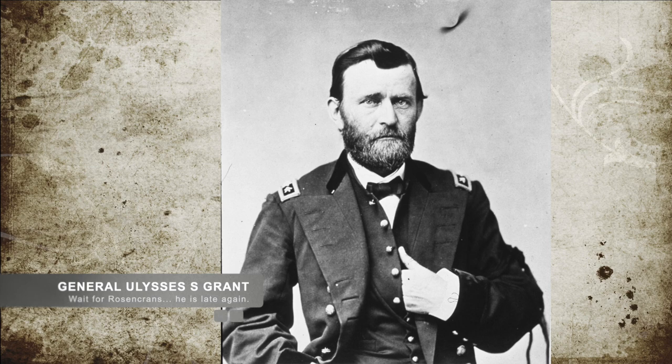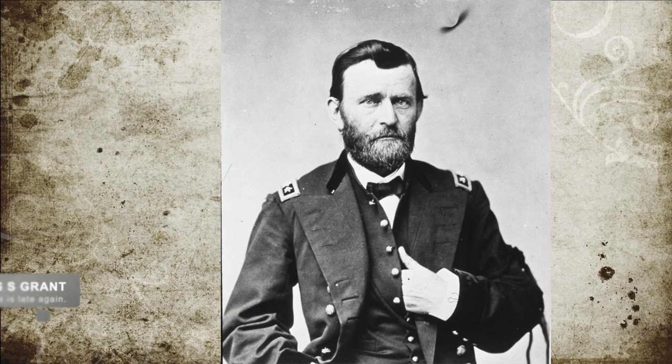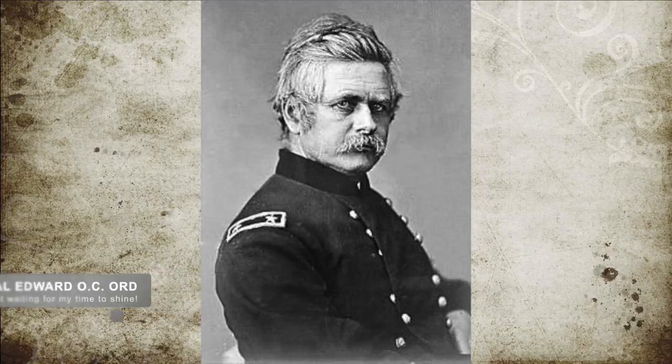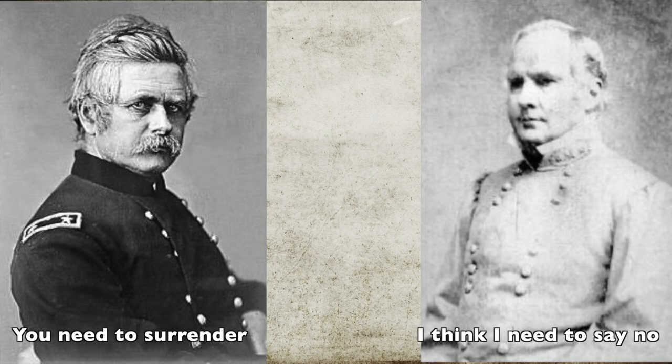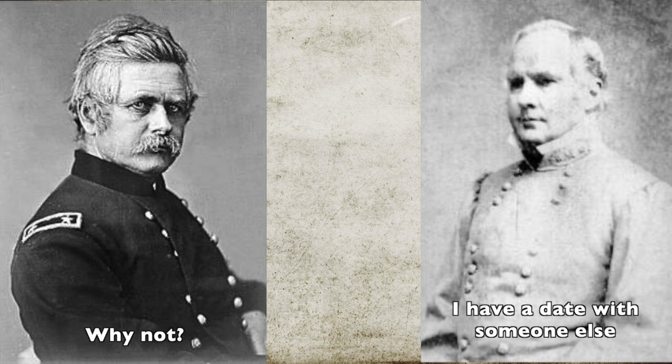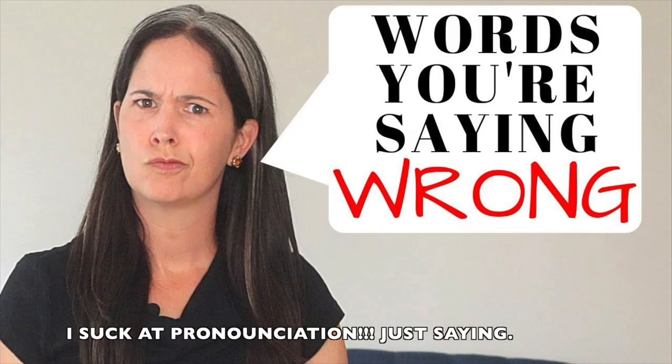General Grant, upon hearing of Rosecrans' delay, ordered Ord to move within four miles of the town but to wait on Rosecrans' attack to perform his own attack. From his position outside the town, General Ord ordered General Price to surrender on September 18th. Price refused, having received word from Confederate General Van Dorn to meet him at Riensee to attack the Union Army.